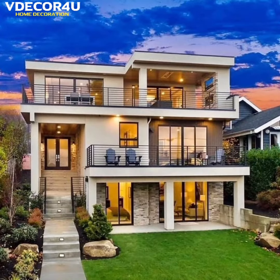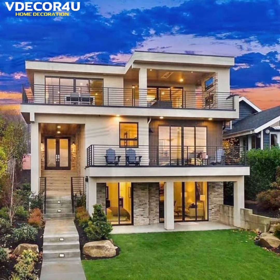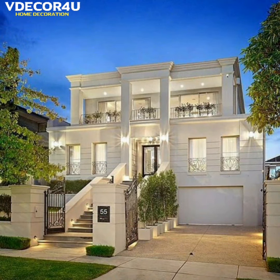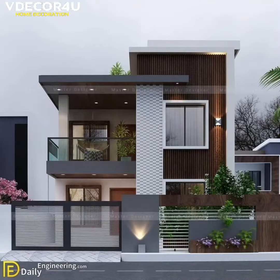So friends, our main goal is to make your home even more beautiful than it was before. So stay connected with us and watch this video till the end. Thank you.